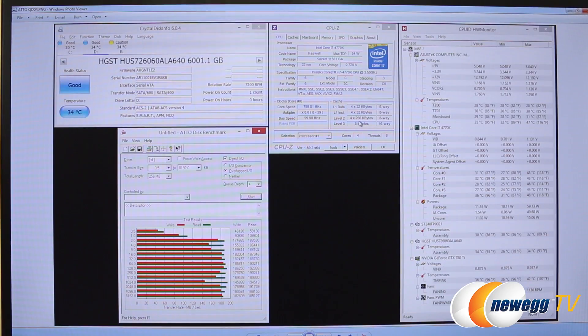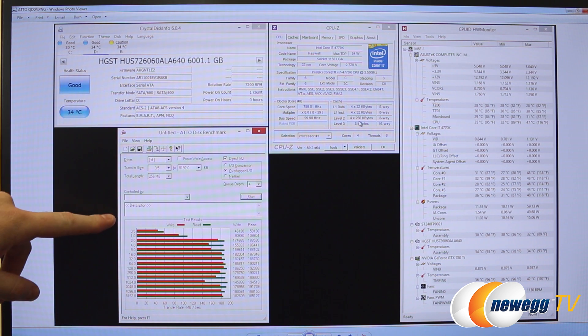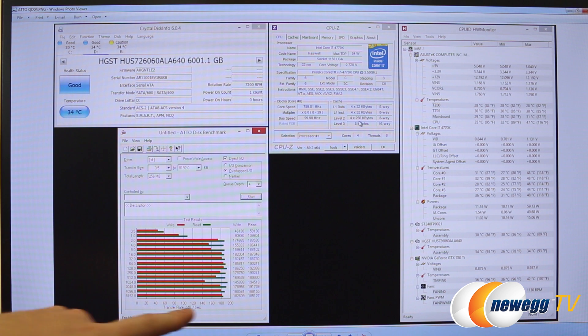As promised, here are a few benchmarks for the HGST HE6. First off, we have the Atto disk benchmark, which tests a bunch of different transfer sizes for reads and writes — the reds are the writes, the greens are the reads. The chart goes up to about 200 megabytes per second. We're easily achieving 188 plus, up to about 194 megabytes per second on reads, and about 185 megabytes per second on the writes as well. Very impressive performance.